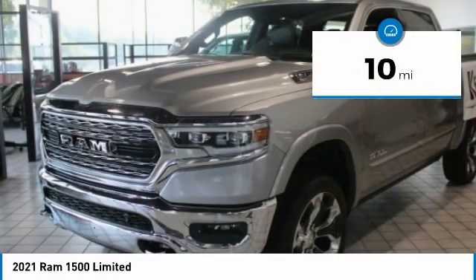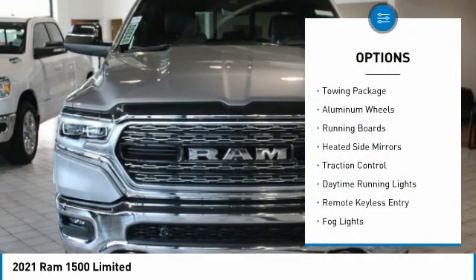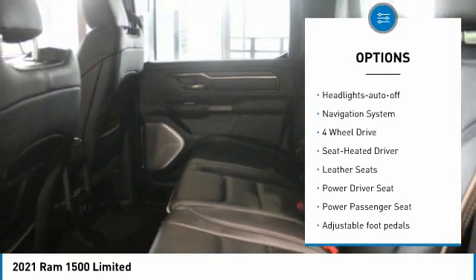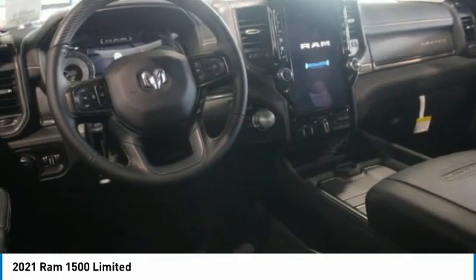This vehicle has less than 100 miles. Here are some of this vehicle's great options: towing package, aluminum wheels, running boards, heated side mirrors, traction control, daytime running lights, remote keyless entry, fog lights, mirror memory, and headlights auto off.